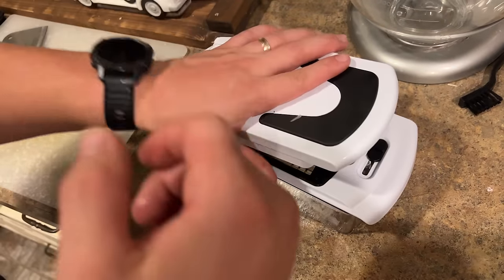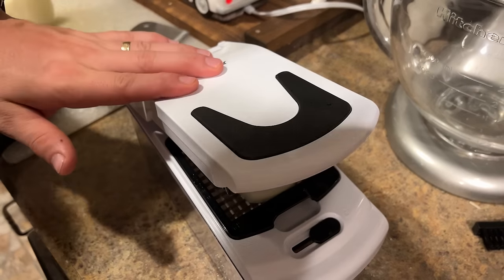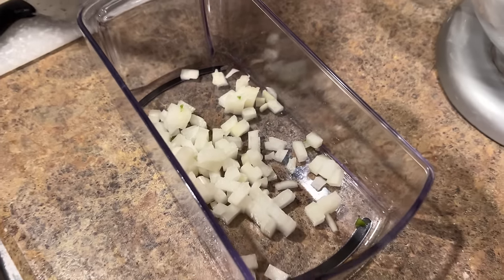Next we have this vegetable chopper, which is so convenient. We've used this every single time we've cooked since we bought it. It comes with a few different grids — you slice your vegetable in slices and slam it down to dice them for you. It's so convenient; I hate chopping vegetables especially onions and tomatoes. Even my husband, who does most of the cooking, says it's amazing and it really cuts down so much time.